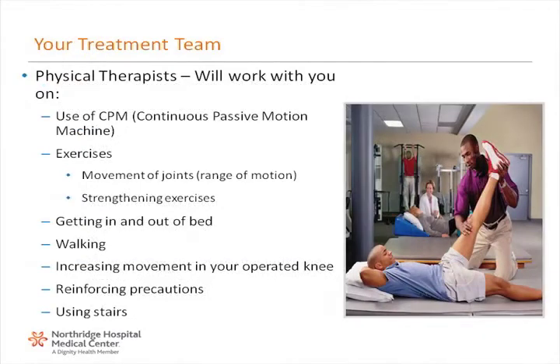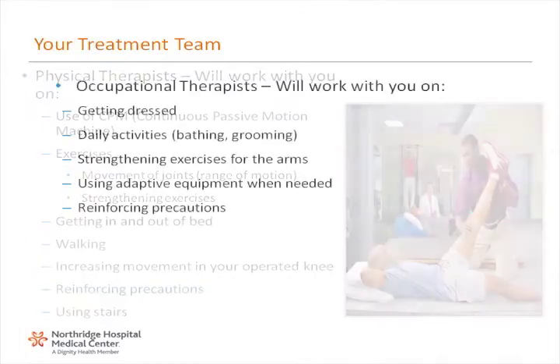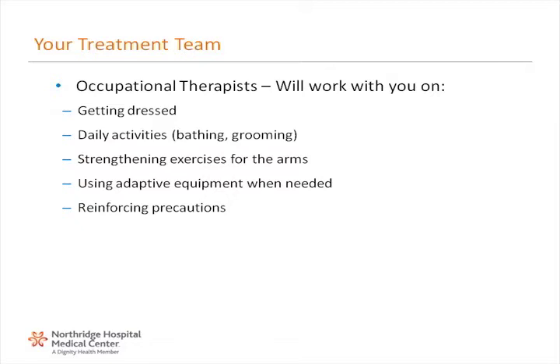Physical therapists will work with you on use of CPM or continuous passive motion machine, exercises, movement of joints and range of motion, strengthening exercises, getting in and out of bed, walking, increasing movement in your operated knee, reinforcing precautions, and using stairs. Occupational therapists will work with you on getting dressed, daily activities, bathing, grooming, strengthening exercises for your arms, using adaptive equipment when needed, and reinforcing precautions.